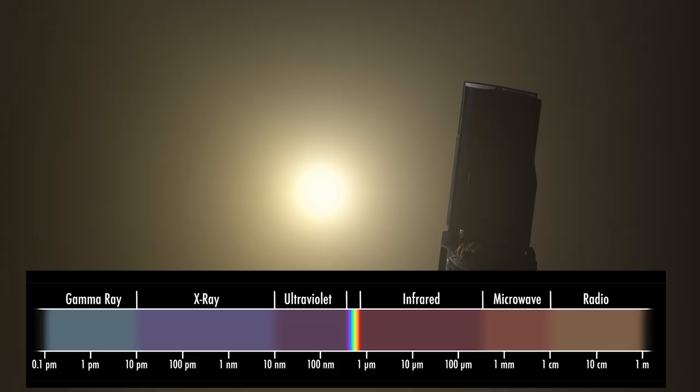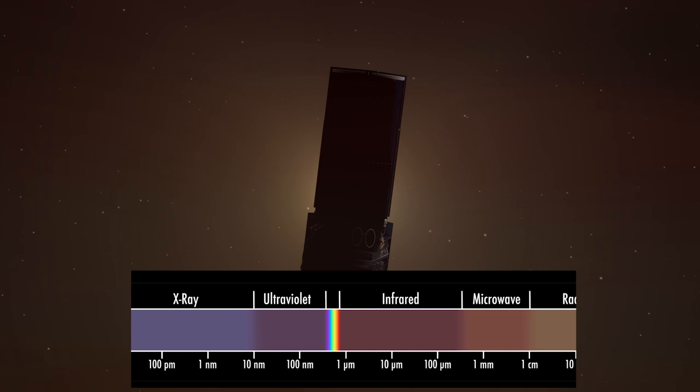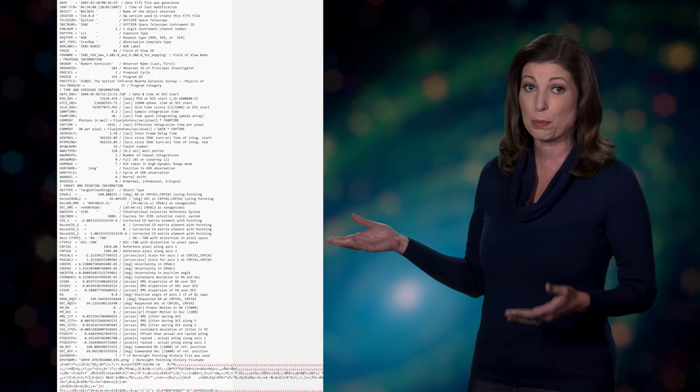Spacecraft images are not photographs but pictorial presentations of data. Satellite systems measure light at different bands of the electromagnetic spectrum. In Spitzer's case, it's the infrared. This is raw data processed from Spitzer.